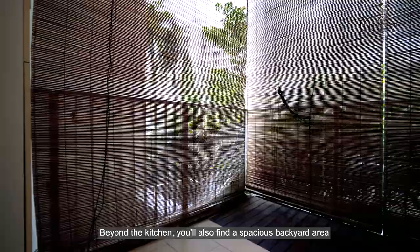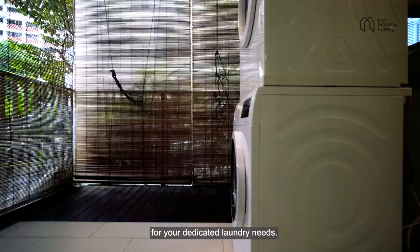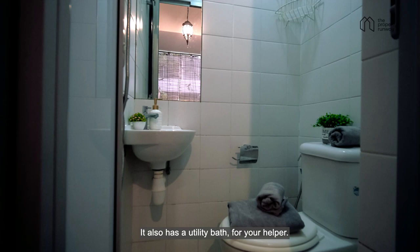Beyond the kitchen, you'll also find a spacious backyard area for your dedicated laundry needs. It also has a utility room for your helper.